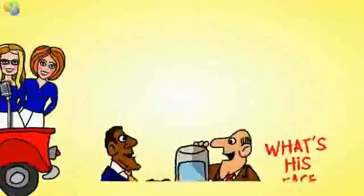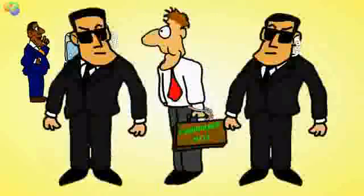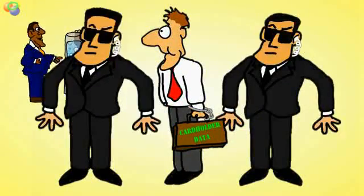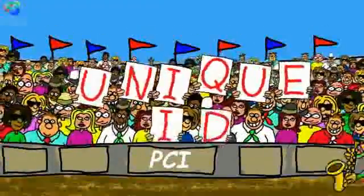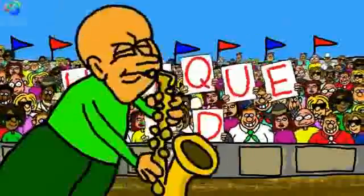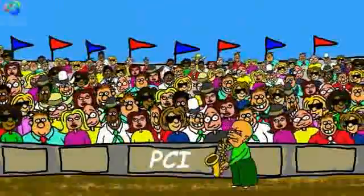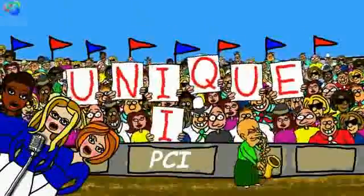Implement strong access control measures! Number seven — that water cooler gossip's fine for all those what's-his-faces, but keep that cardholder data on a strict need-to-know basis. Number eight! Unique ID — every computer person needs a unique ID!